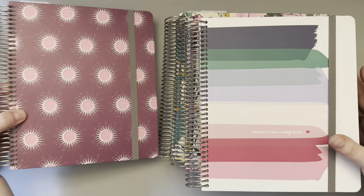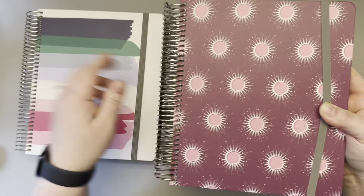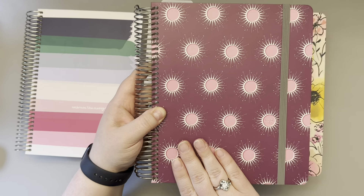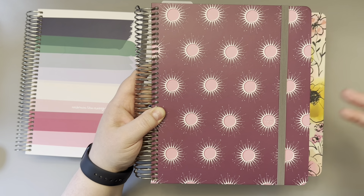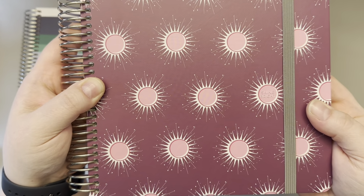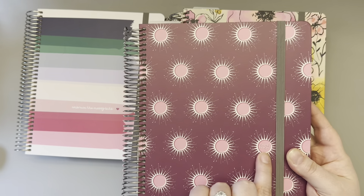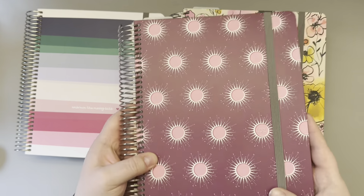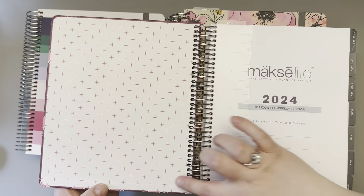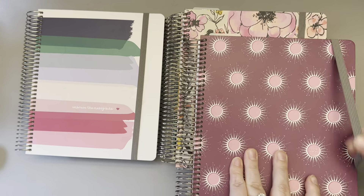Finally, this is the Shine — also horizontal. I was ready to skip it, but then I saw the detail: it says 'shine bright.' In 2024 my fiancé and I will be getting married, and my new last name is going to be Bright. So there was no way I could skip this cover. The interior pages are a pretty pink starburst. So those are the four flagships that I have.